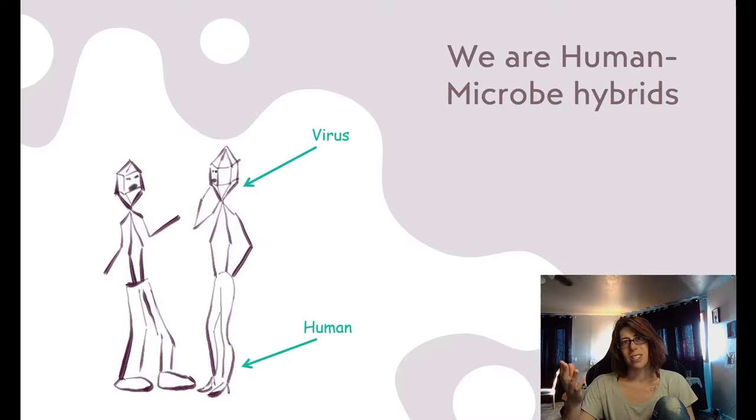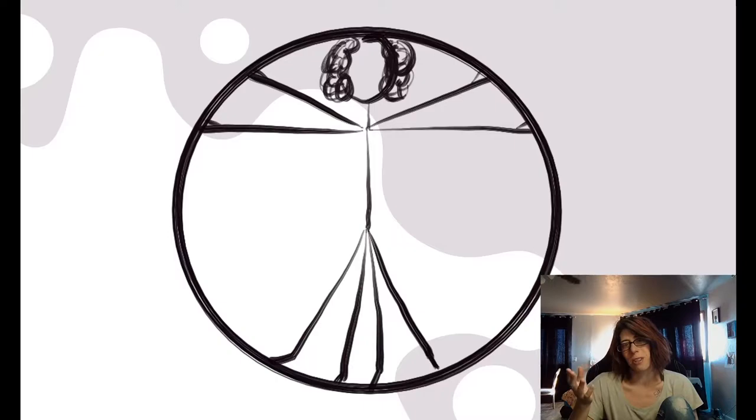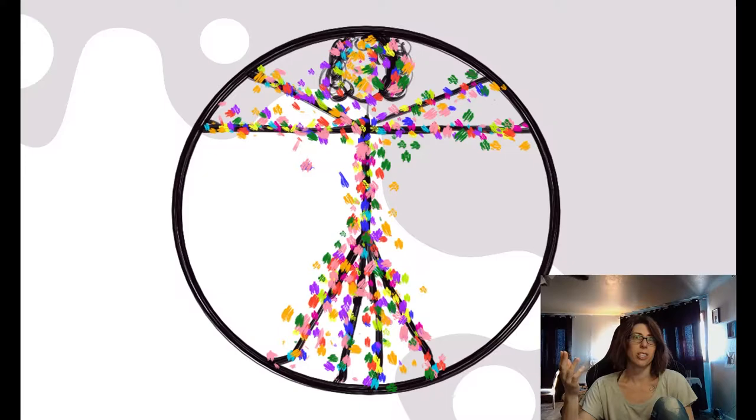You probably think of yourself as a human, but you're actually a human-microbe hybrid. One way you're a hybrid is due to your microbiome, which gets a lot of press these days. Maybe you've already heard that you carry 10 times as many bacterial cells as human cells in and on your body. These microbes carry out essential functions: they produce essential vitamins, help you digest your food, train your immune system, and even wield influence on your mood and behavior by messing with your hormones and neurotransmitters.